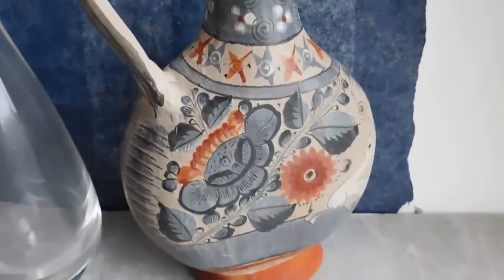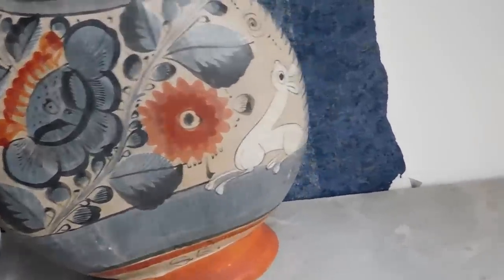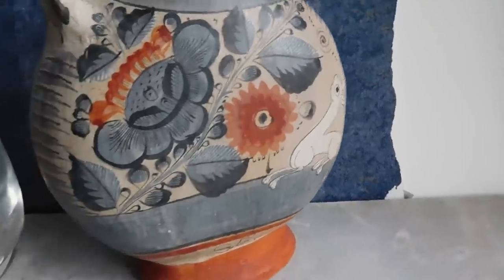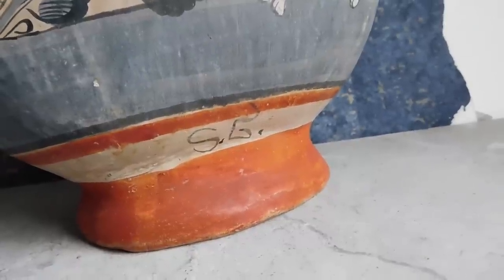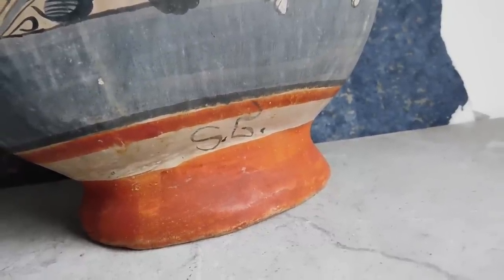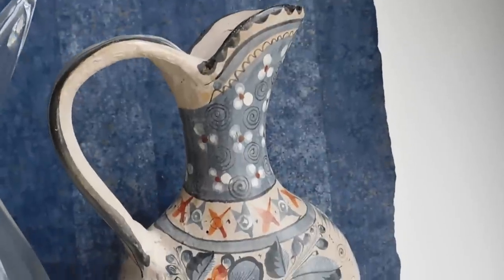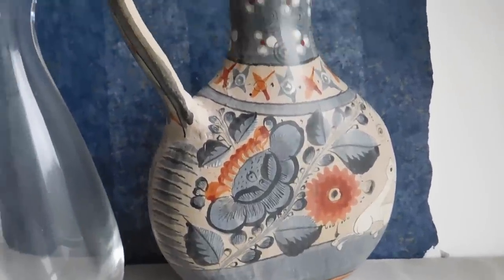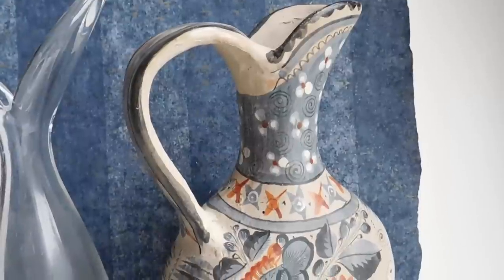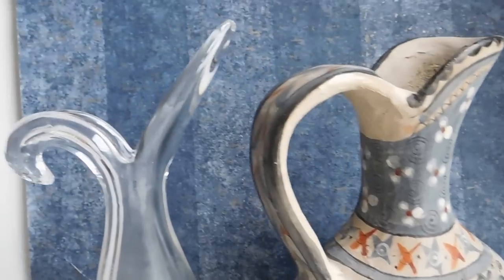I listed this lovely Mexican pottery Tonalá pitcher with a little bird. I started looking at it closer and found out it is signed — by Simeon Galvin, who is a very desirable Mexican pottery artist from the 1950s and 60s. So I listed that for — I'll have to check again — I think $75.